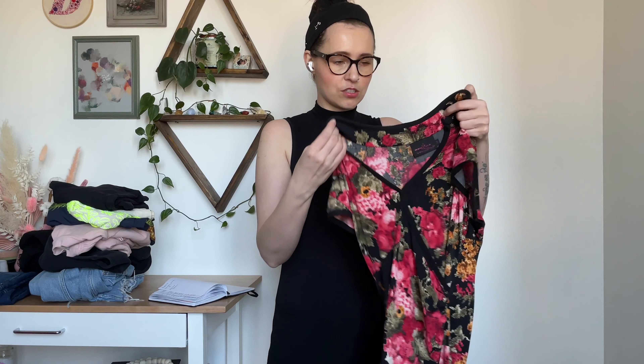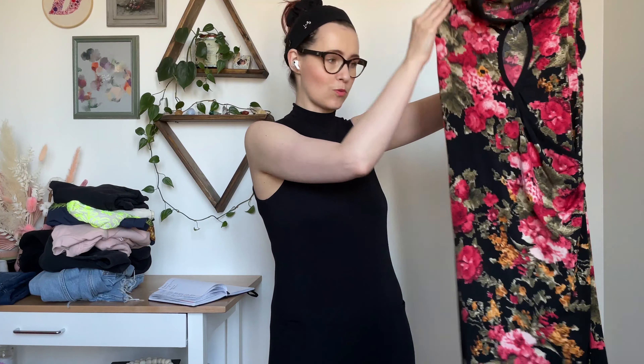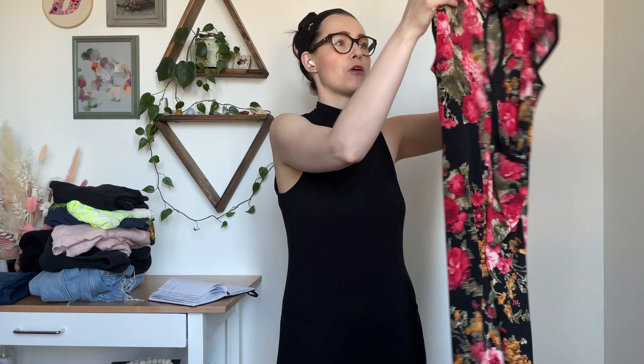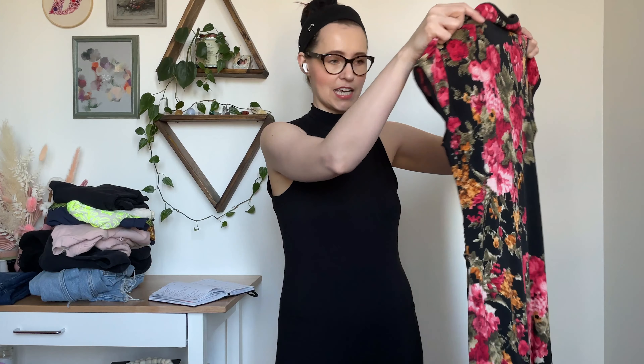When I found this next dress, I was so excited — it's so cute. The brand is Damsels in This Dress, which is a local Toronto designer with two stores, one in Leslieville and one in Roncesvalles. I used to shop there a lot in my 20s and early 30s. This dress is super cute — it's like a faux wrap dress in a pixelated floral pattern, a lightweight midi dress. It's really cute and perfect for spring and summer. It's in a size small, and I'll probably price it around $40 or $45.